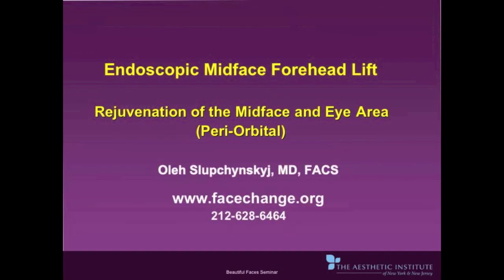Thank you for watching this educational video on the endoscopic midface and forehead lift. My name is Dr. Alex Slopczynski. Feel free to contact me at facechange.org or slooplift.com.